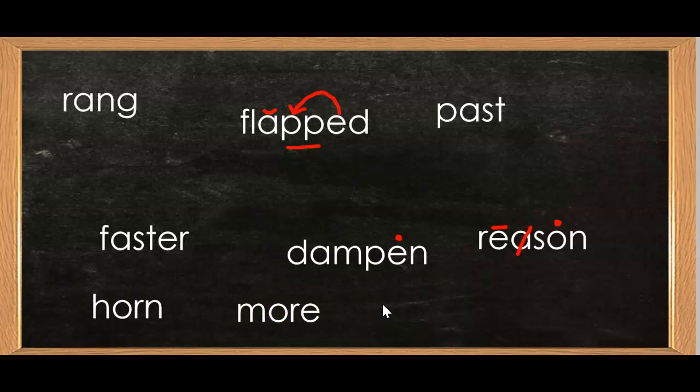The next word is purr. The cat will purr when she sees her kittens. Say it: Purr. Tap it: P-U-R. Now write it. You should have P-U-R-R. Now can you spell turnip? I ate turnip greens for dinner. Say it: Turnip. Tap it: T-U-R-N-I-P. Now write it. You should have T-U-R-N-I-P. Turnip. Great job, boys and girls.